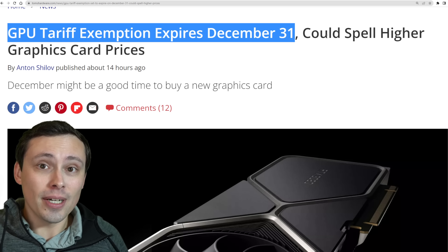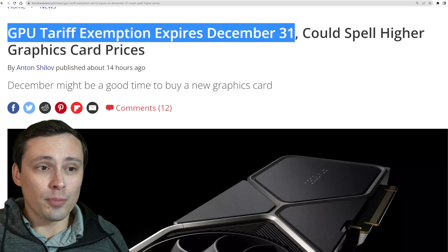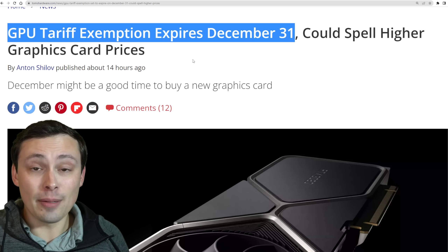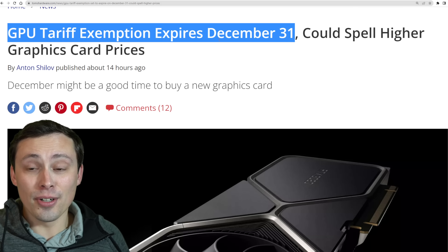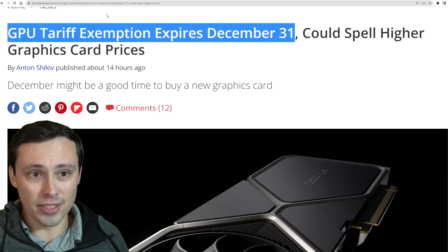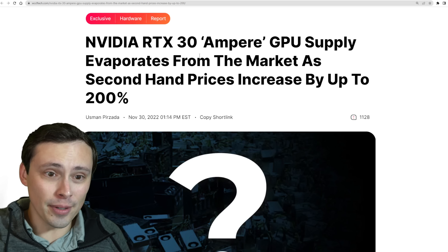A lot of times worldwide pricing is kind of affected by US MSRPs, so if that were the case, this could also mean higher prices just everywhere. Although, like we saw with the 4080, consumers are only going to accept so much of a bad deal. We'll see what happens, but this could drive up costs for manufacturers, which is then likely going to get passed on to the consumer.